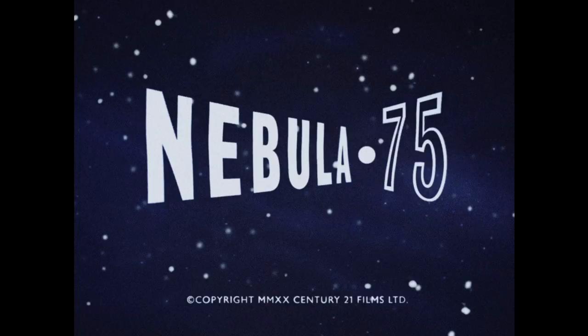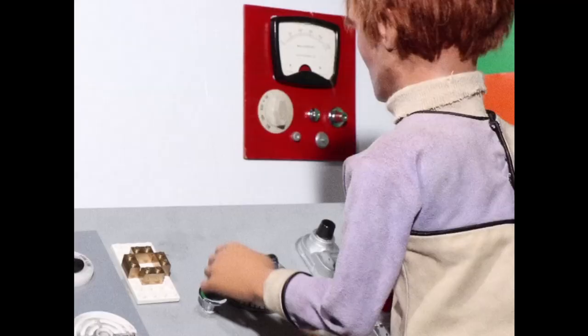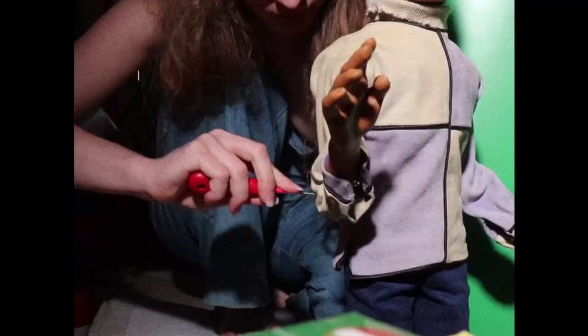Nebula 75 update, and here they go again. Yes, the team behind Nebula 75 are hard at work on the fourth episode of their lockdown drama.